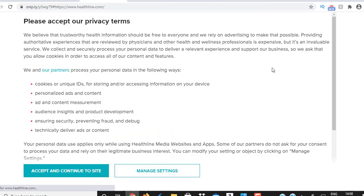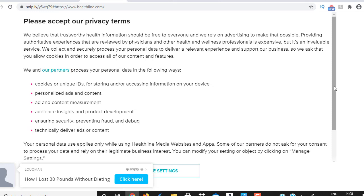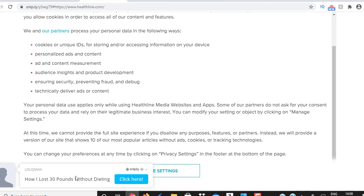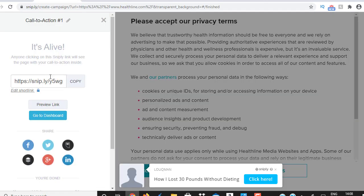And this is our Snip.ly link. Let's preview this and see how it looks. There you go — this is the website, it's opened, and it's got a banner right at the bottom. This banner is congruent with the website because the website is all about weight loss, and our banner is about weight loss too. Even if the visitor scrolls down, they'll continue to see the banner. When they click it, it takes them straight to your Clickbank affiliate link. This is the link we now need to drive visitors to.